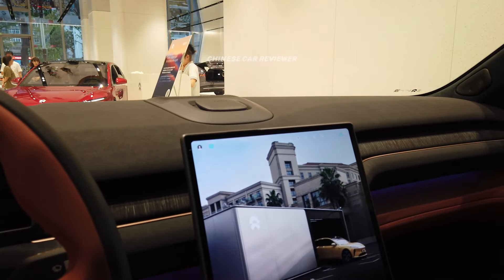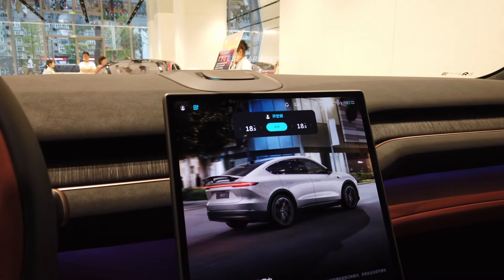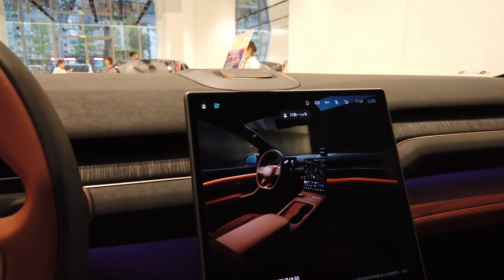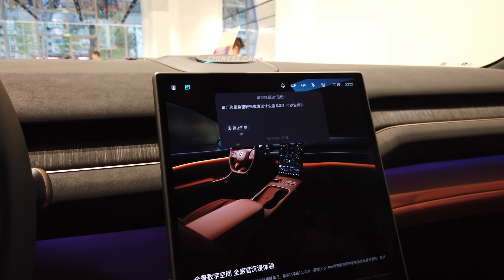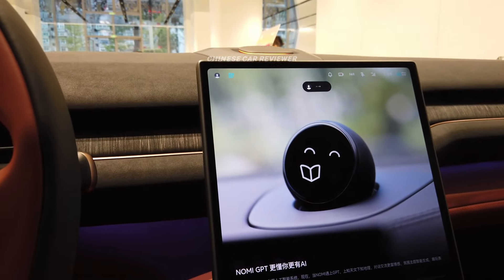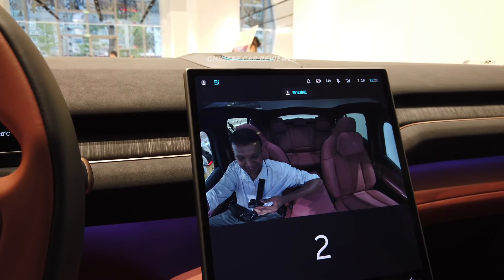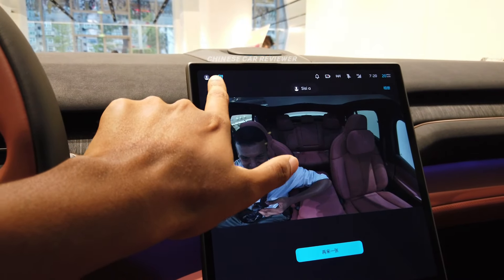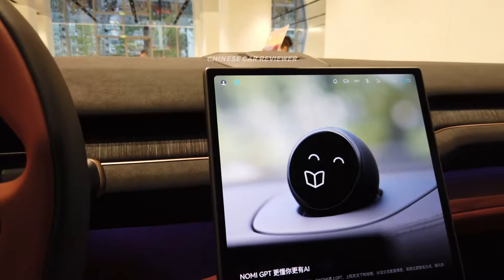Here we are familiar with Nomi — hi, Nomi! Nomi is the AI system of this vehicle and it can help you in many ways. Hi, Nomi! You see, it can also help you take pictures. This is amazing — unbelievable.